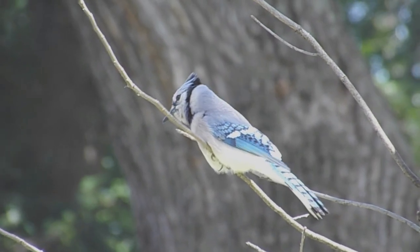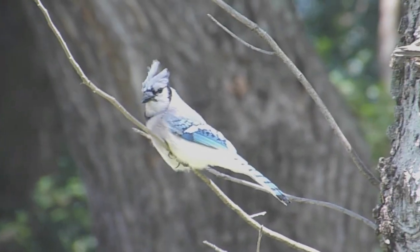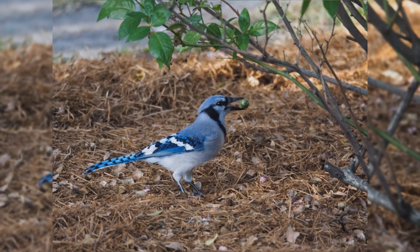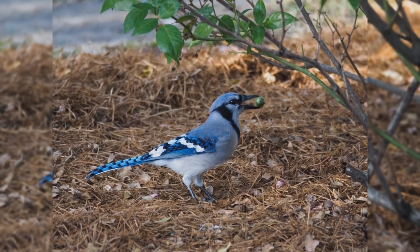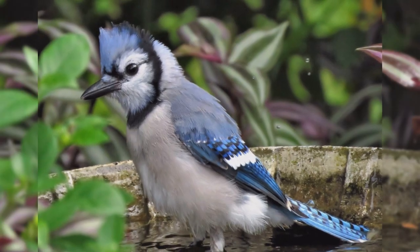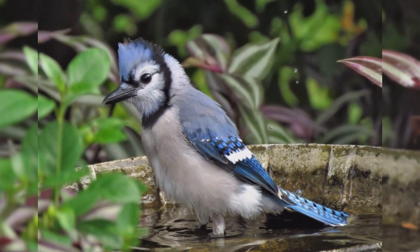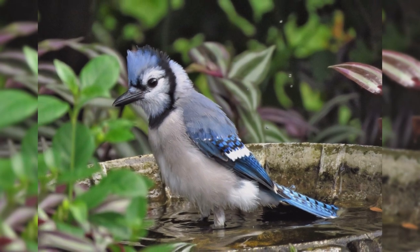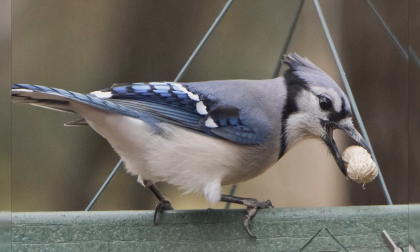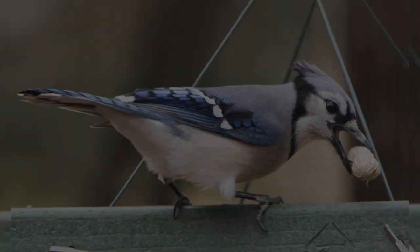Jays are fairly large backyard birds, just a bit larger than American robins. These are stout birds with large rounded or wedge-shaped tails, large legs and feet, and a bushy crest. The bill is fairly long and strong. Genders are similar in plumage. They are blue above, including the crest, and gray below with a black necklace across the throat. The wings are barred with black, with white wing bars and trailing edges. The blue tail is barred with black and has white tail corners. At your feeder, blue jays love whole peanuts and sunflower seeds.